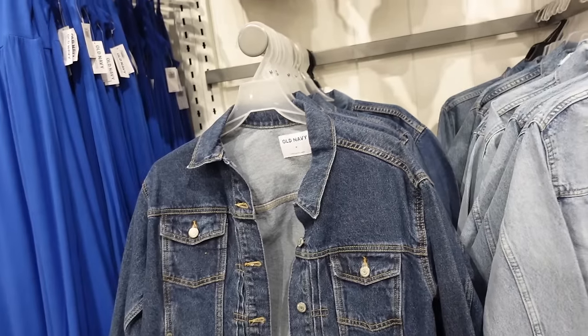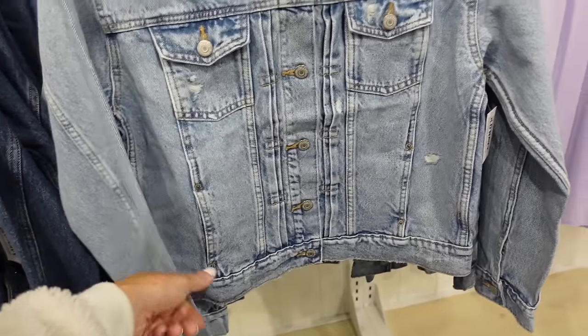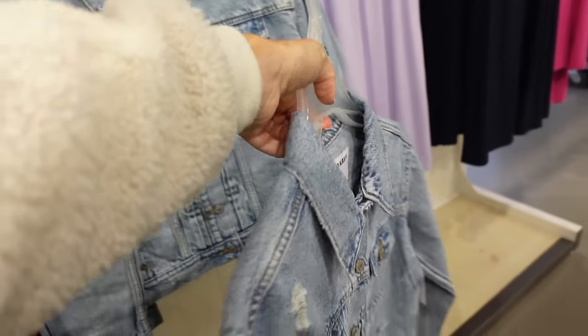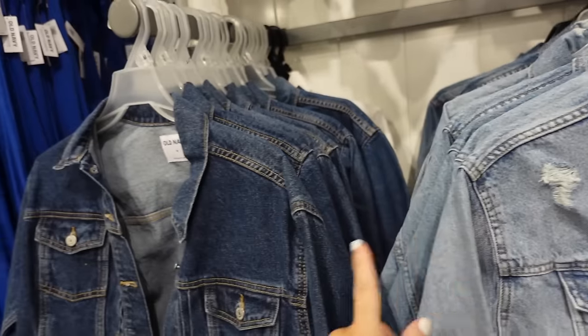New denim jackets — these have that smaller collar button-down, two flat pockets with the side pocket, button on the wrist in the mid-tone. They also have dark indigo and solid white. Regularly $39.99.